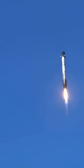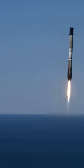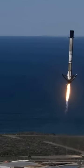Landing zone coming into view for the first stage. Again, this is the first flight for this booster and first landing attempt. Stage one, landing leg, deploy.